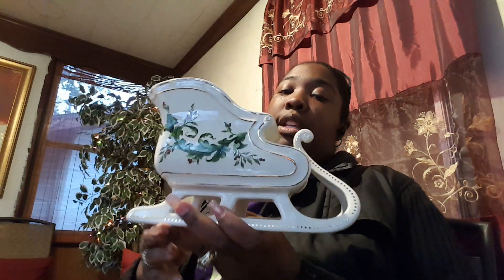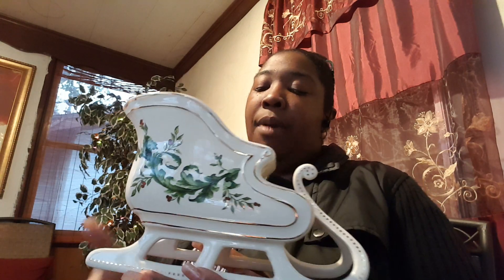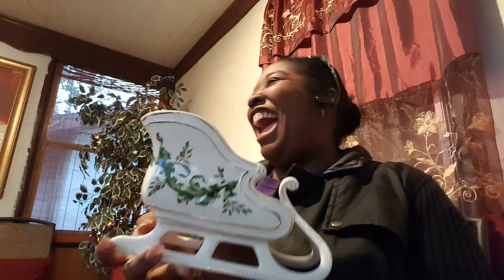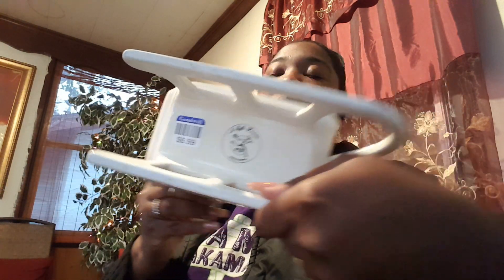Then I picked up this beautiful sled. All I could think about was Santa and his sleigh. I thought it was beautiful — I really love it. It's trimmed in gold and it has the holly berries and the greenery. I thought it was just a great addition to the decor. It was priced at $6.99, but I had a coupon for 50% off your highest priced item as long as it was $20 or less. So I paid $3.50 for this. I cannot wait to display this — I have some ideas for it.